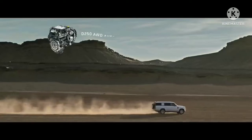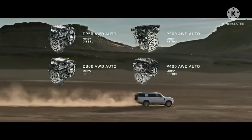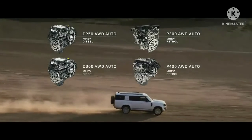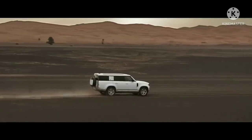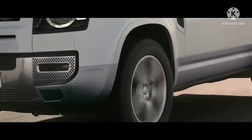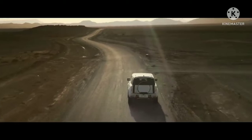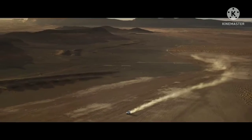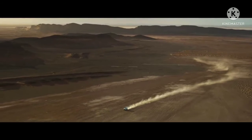Engine options include six-cylinder Ingenium petrol or diesel with 48-volt mild hybrid electric vehicle technology, and optional features such as extended bright pack and body-colored spare wheel cover. The unparalleled Defender 130, for adventure on a grander scale.